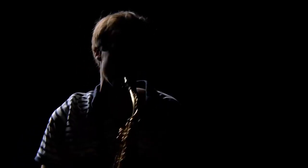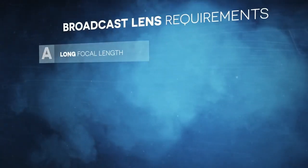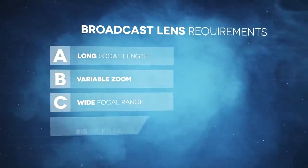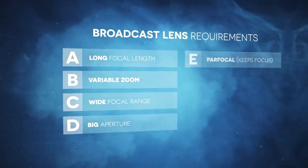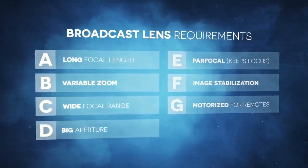Finally, there are many situations where lighting conditions aren't ideal, so the lens has to have a big aperture. In a nutshell, a broadcast lens must have a long focal length, variable zoom with a big focal range, a big aperture, parfocal capability, image stabilization, and motorized controls with high precision.